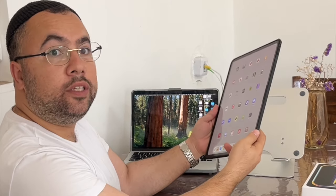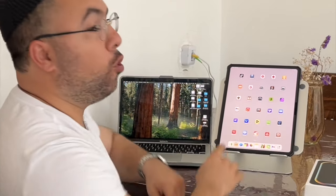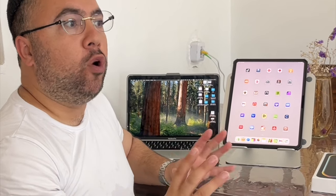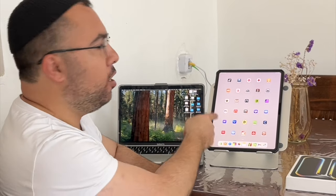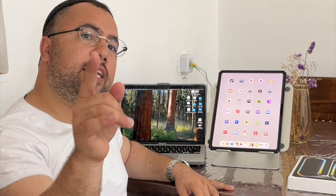I will recommend this iPad M4 only for gaming, drawing, and going to school — but not for editing videos. If you are coming from MacBook Pro professional editing, stick with the MacBook. But if you are used to editing on iPhone only, then for sure go for Final Cut Pro editing with iPad Pro M4. Thanks for watching, see you in the next video — subscribe and give a like!